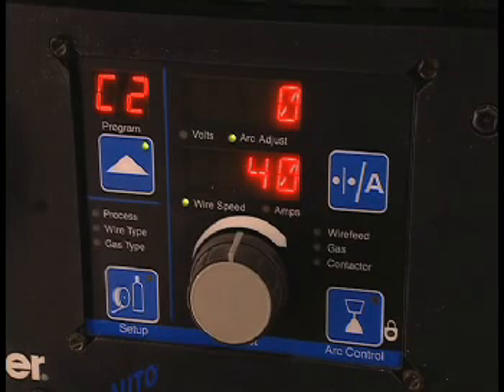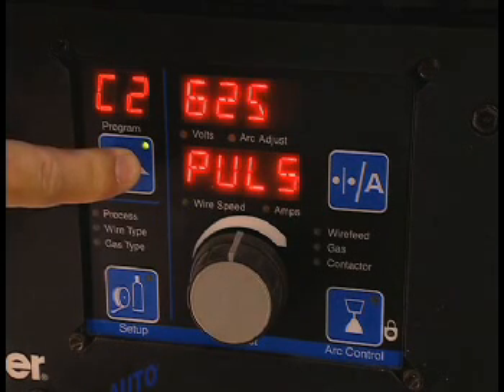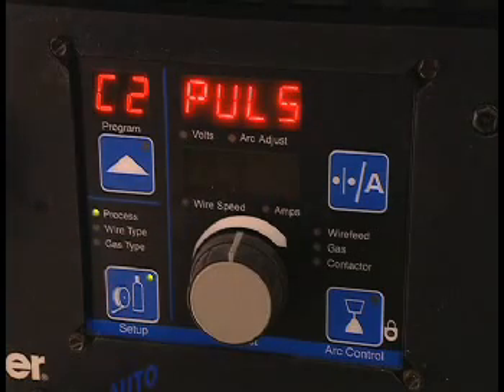The machine is also capable of welding using standard pulse. A small percentage of end users may require traditional pulse welding for procedure qualification records, or for nickel and high-alloy material.